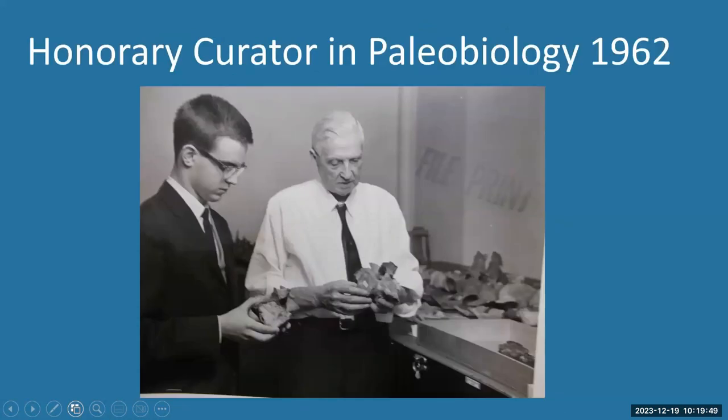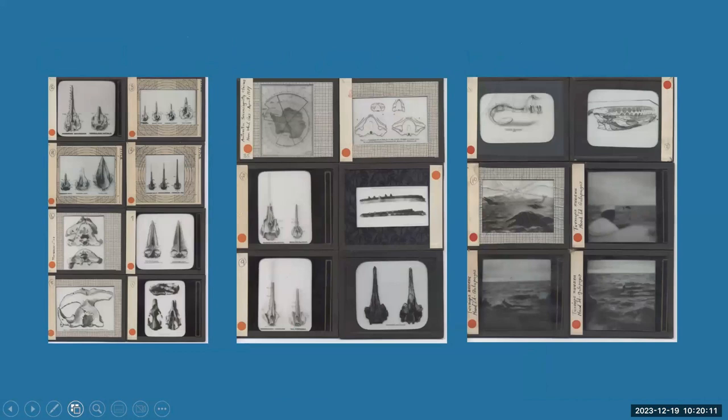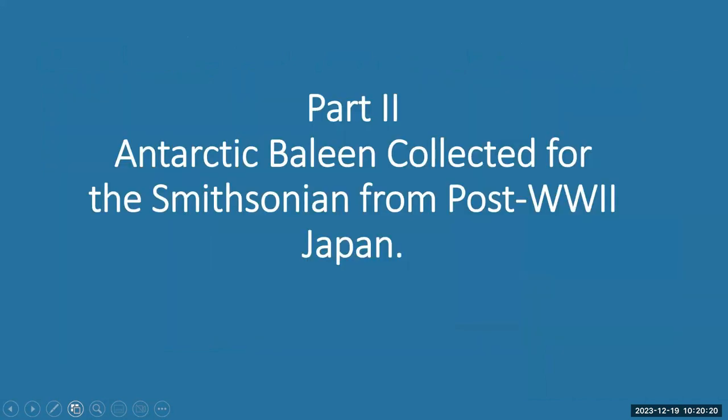After he retired in 1962, he became an honorary curator in paleobiology and published a massive amount in his retirement, including 'The Fossil Marine Mammals from the Miocene Calvert Formation of Maryland and Virginia.' He left behind a treasure trove of slides. Now I want to move on to the second part of this talk: a discussion of this Antarctic baleen collection that we have right nearby in Pod 2, collected from post-World War II Japan.